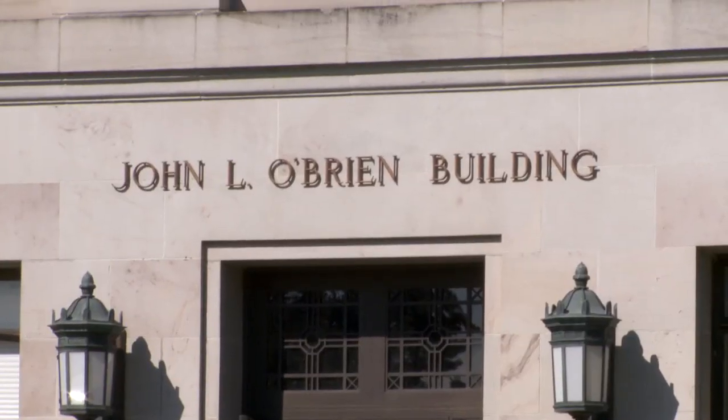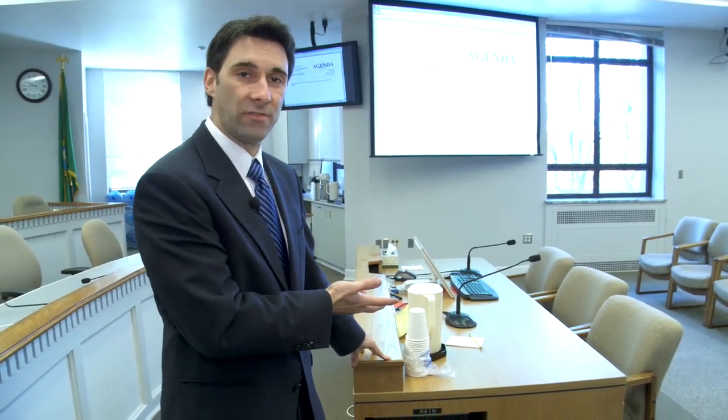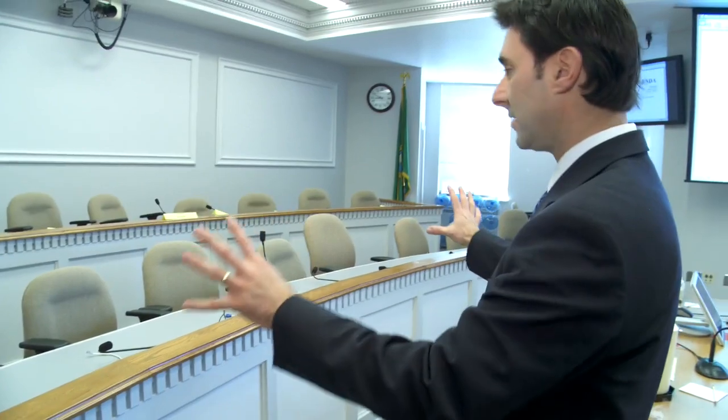Right now we're inside the John L. O'Brien Building and we're about to walk into a committee room. Committee rooms are significant because this is where bills are really debated in their infancy. The room is laid out so that people interested in a bill fill the seats, a table is where people testify about a bill — for instance, if you wanted to advocate for shorter school days — and right up here is where members sit and listen. About 90% of laws come from constituents who have ideas about how to make life a little better.